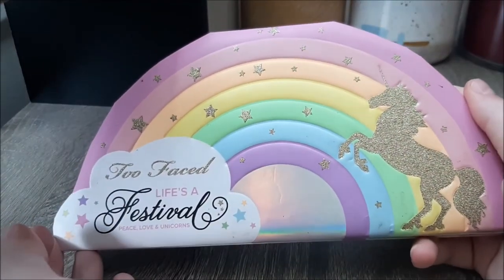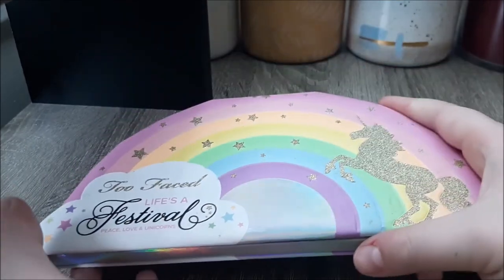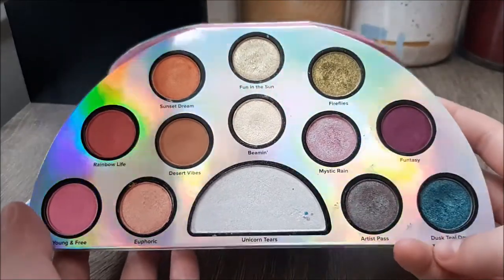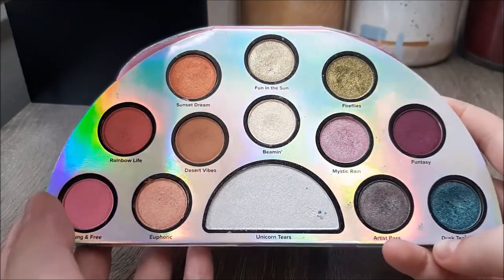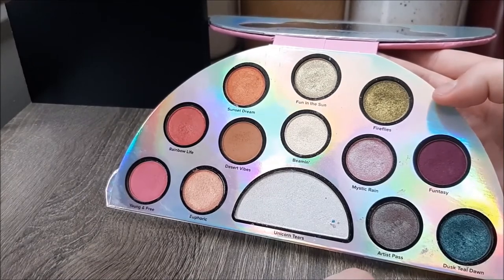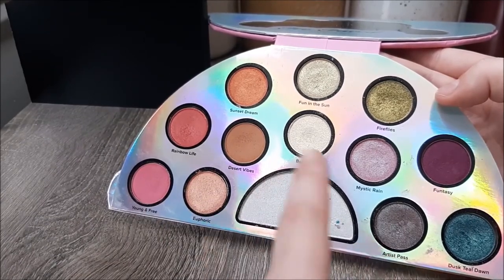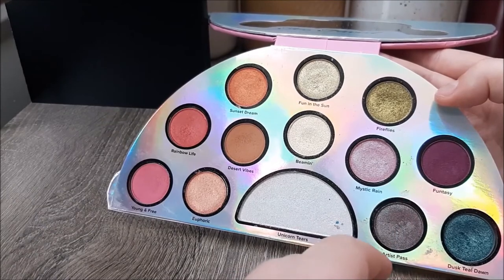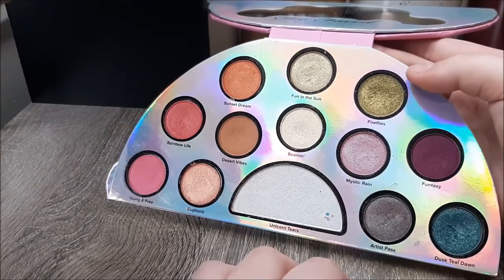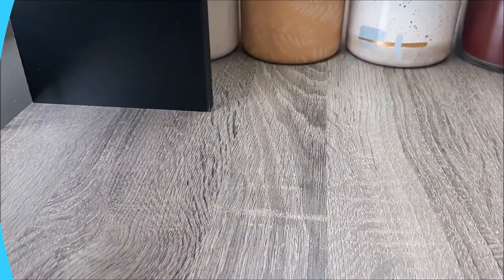I saved my favorite for last. This has the gaudiest packaging ever but I'm gay so it's fine. This is the Life's a Festival Peace Love and Unicorns palette — she's so beautiful with so many duochrome metallic shimmers. I tend to go for more of the cooler tones on this side of the palette, but I love that I can throw that Desert Vibes medium brown shade in the crease and pair anything else in the palette with it on the lid for a really nice cohesive look. This is just one of my favorite palettes that Too Faced has ever come out with — probably one of my favorite mainstream palettes period.